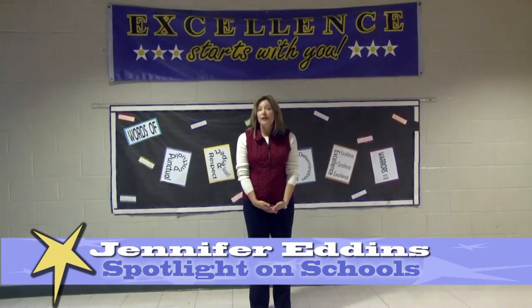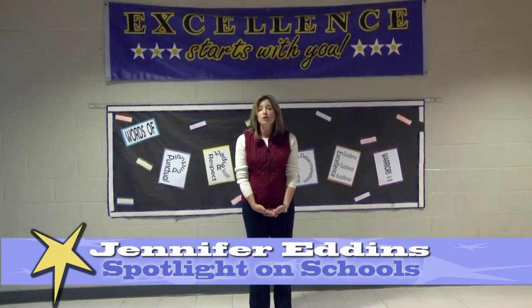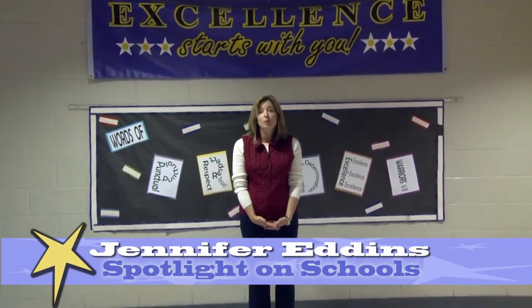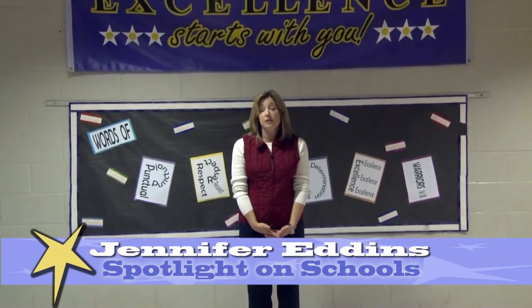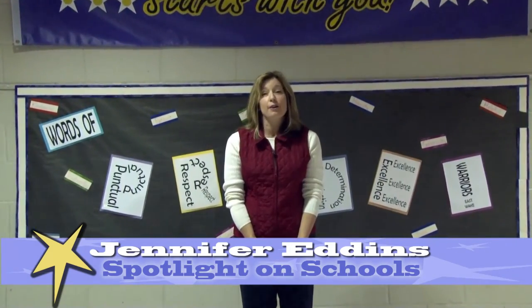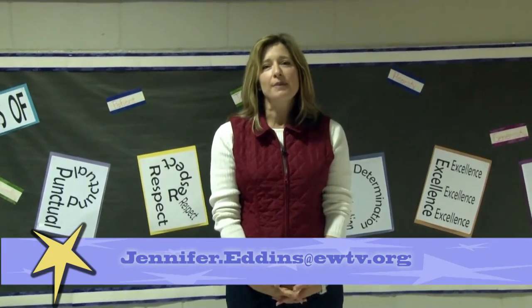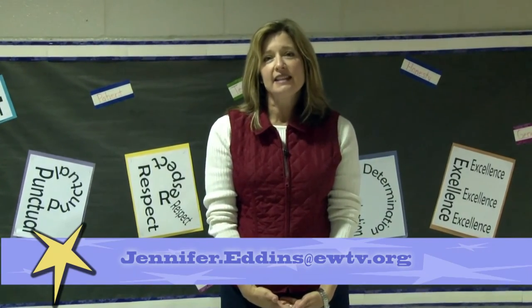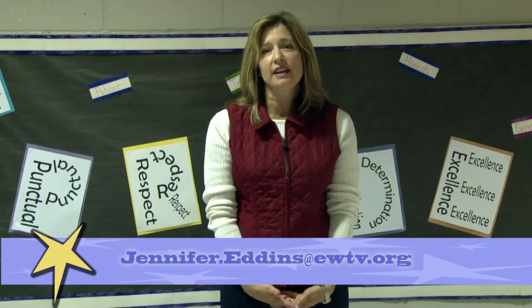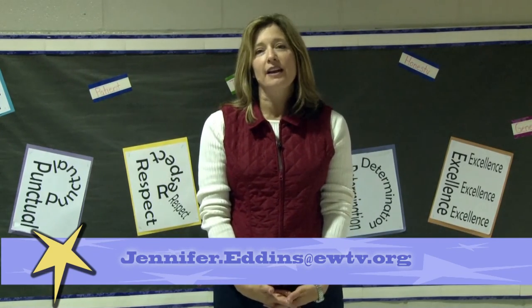East Wake Middle School is utilizing a traditional childhood toy to teach their students problem-solving skills. And since most of the jobs of the future haven't even been determined yet, those problem-solving skills will be necessary. If you think we should spotlight your school, email me at jennifer.eddins@EWTV.org. Thank you for watching this episode of Spotlight on Schools.